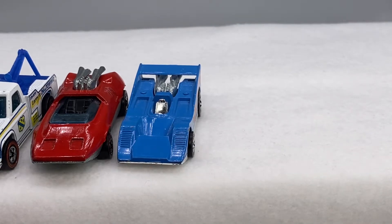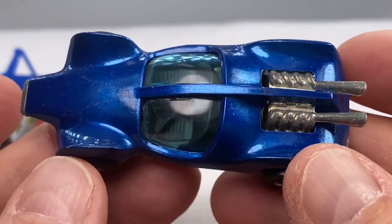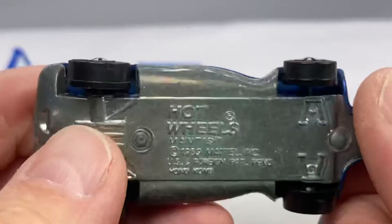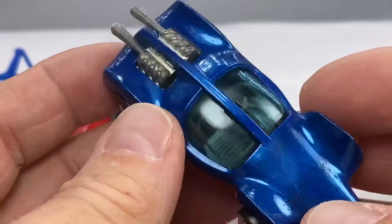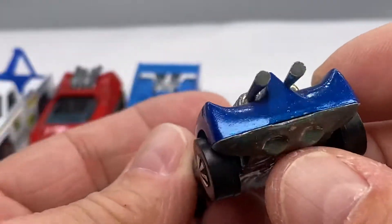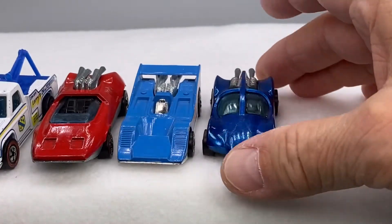Let's go through the rear engines first. Here's a Mantis in blue, Hong Kong — a nice little example. Let's do a couple rear engines here.